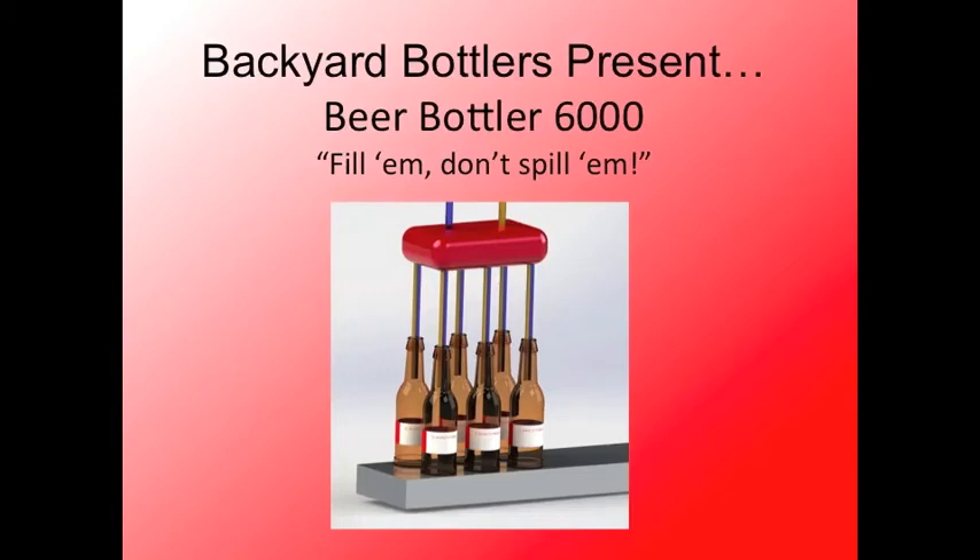Hello, I'm here with the Backyard Bottlers team and we're presenting the Beer Bottler 6000. We want to offer the casual brewer an increased bottling rate without breaking the bank.